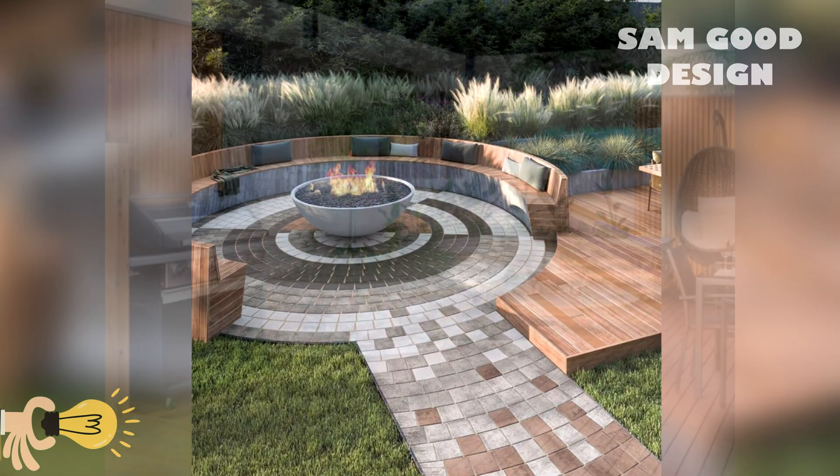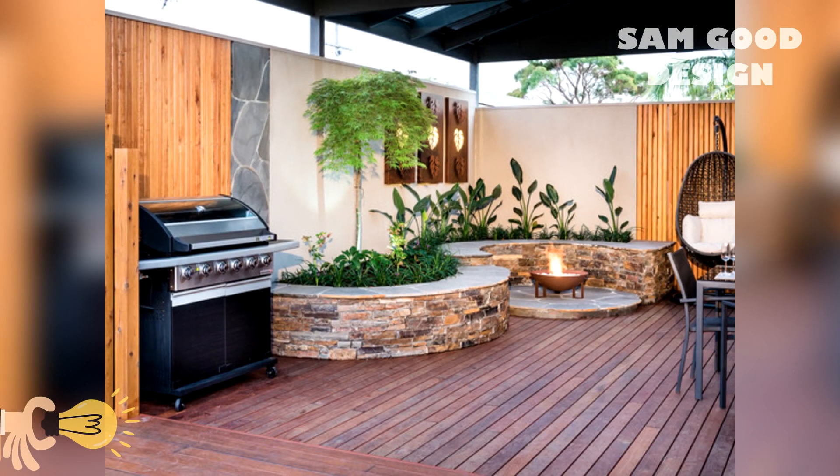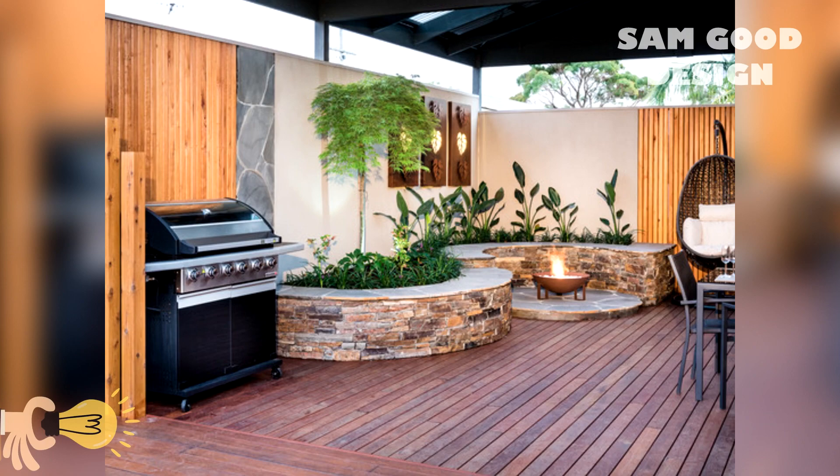Exploring different types of fire pits: wood burning, gas and propane.